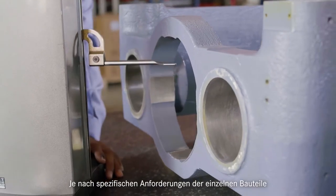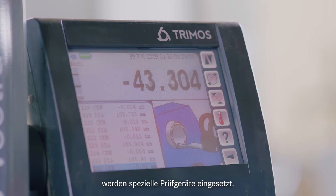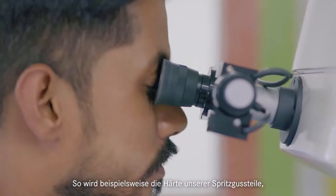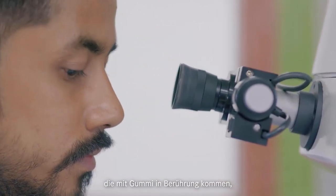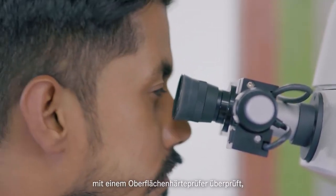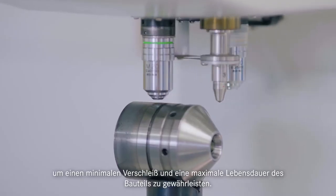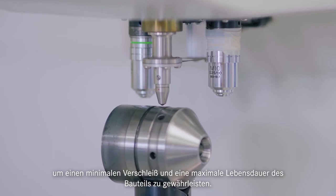Specialized inspection instruments are used according to the specific need of each component. For example, the hardness of our injection unit components which come in contact with rubber are verified with a surface hardness tester to ensure minimal wearing and the maximum service life of the component.